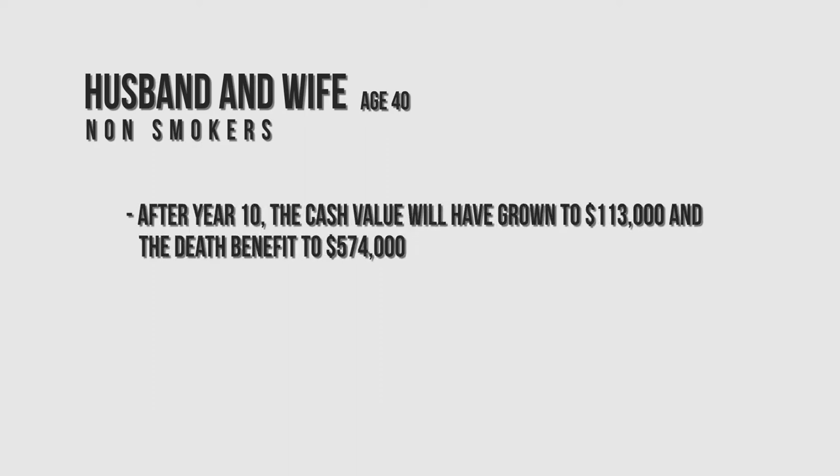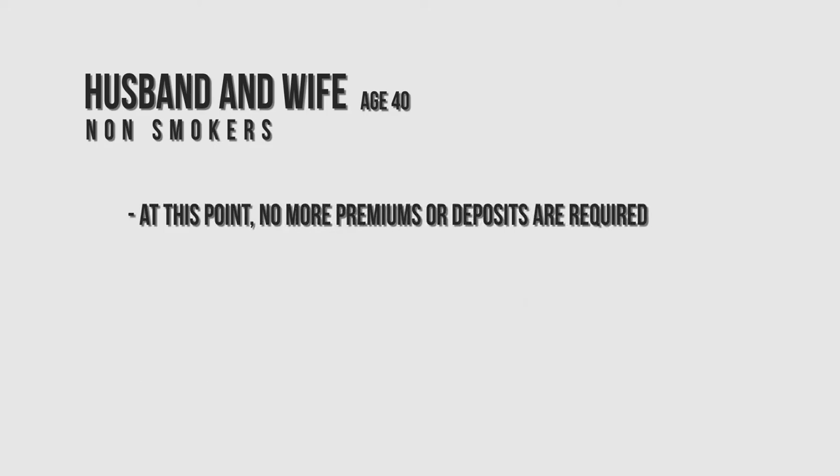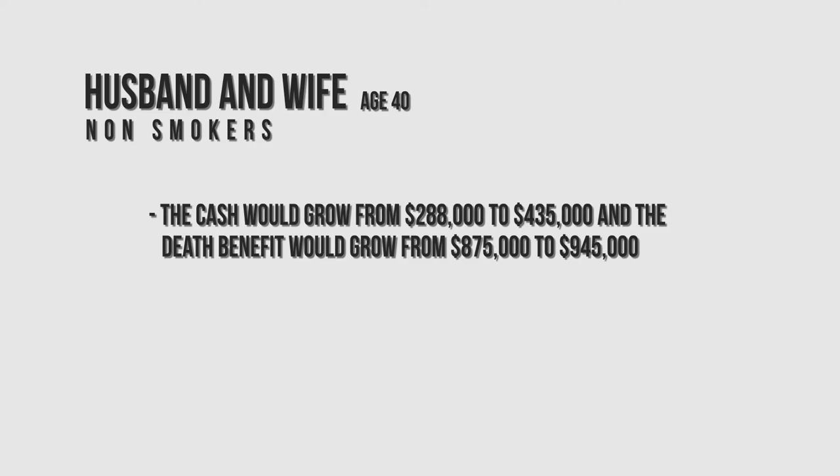After year ten, the cash value will have grown to $113,000 and the death benefit to $574,000. After 20 years at age 60, the cash value in the policy would have grown to $288,000 and the death benefit upon second death has now increased to $875,000. At this point in this example, no more premiums or deposits are required. Even though no more premiums are being paid, the death benefit and cash value continue to grow between age 60 and age 70.